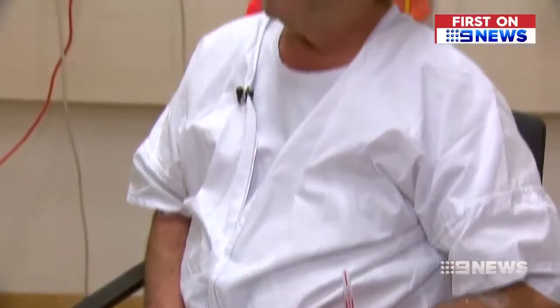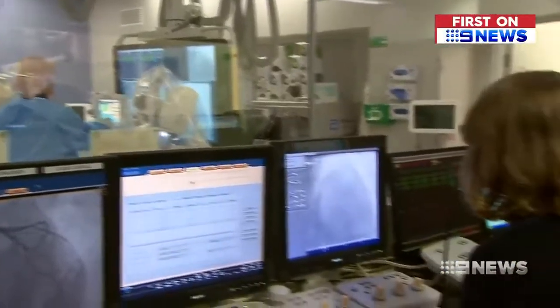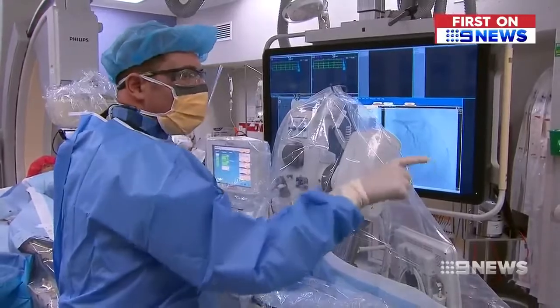With heart disease the leading cause of death in Australia, the development comes at a crucial time. If it can save one person, it's worth it. Hopefully me. Madeline Slattery, 9 News.